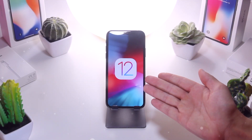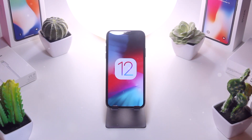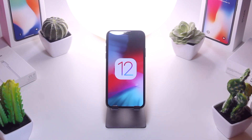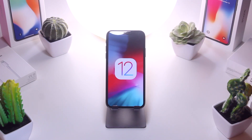Hey, what's up guys, it's Tony. Today Apple has released iOS 12 to the general public. In this video we're not only going to talk about all the new features found within iOS 12, but also how this release impacts the world of jailbreaking, what we can expect from the jailbreaking community going forward, and when we can anticipate a brand new jailbreak for iOS 12.